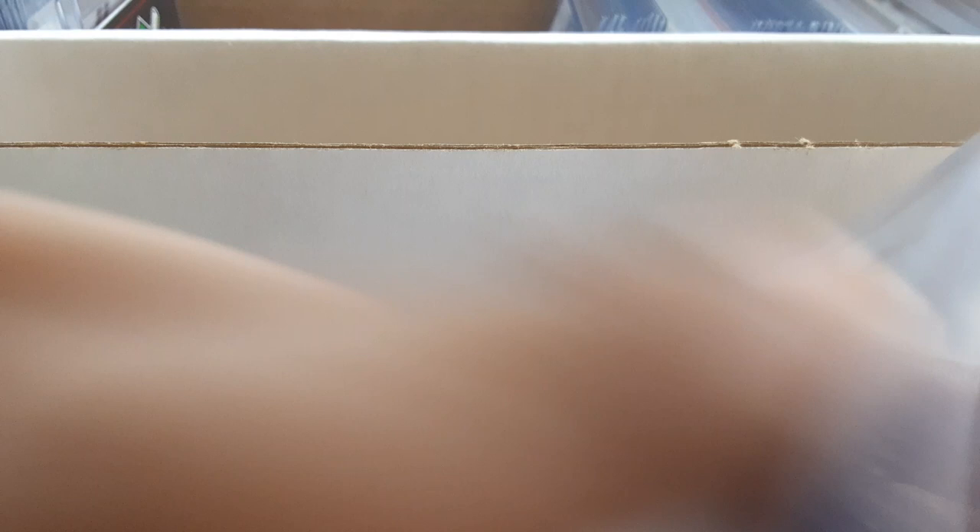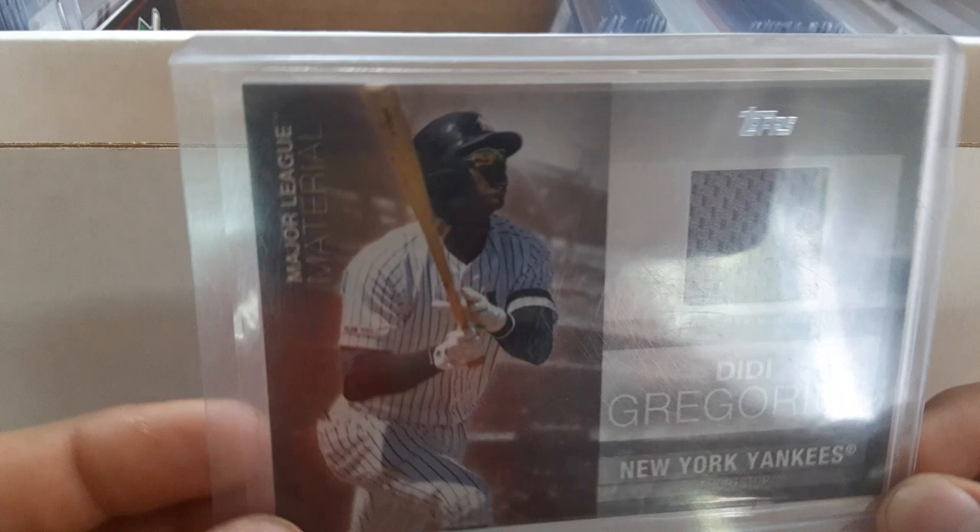We've also got a Robel Garcia silver chrome rookie card, a Reggie Jackson short print photo variation from Series 1, a DD Gregorius major league material from Series 1, and out of a blaster box a Chipper Jones retrospective rookie card logo medallion. That's all my 2020s so far.